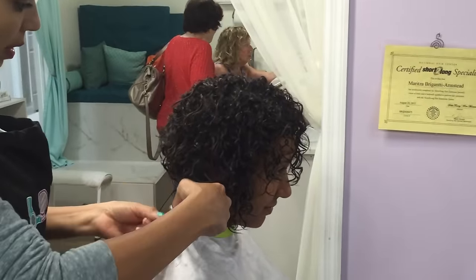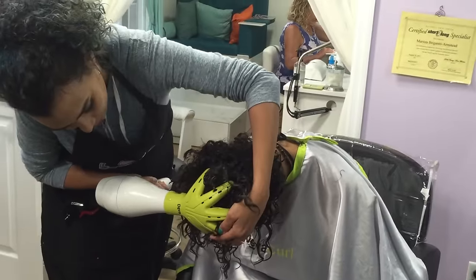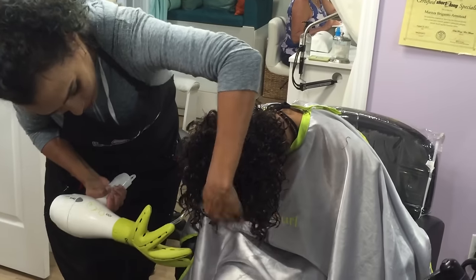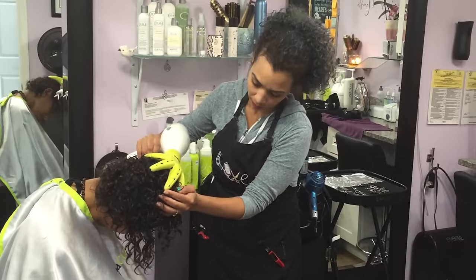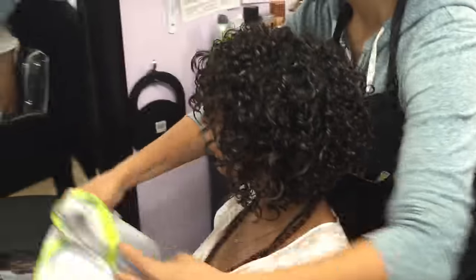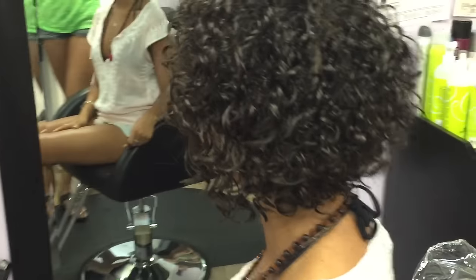After the dryer, she went back to get any last-minute little stragglers that might need to be cut. Then she got out the Diva Dryer — if you don't know what that is, I have a whole video on it, it's pretty awesome. Ta-da! Here is the final look of the cut. It looks so much better and you can already see her curls trying to come back. It looks so much healthier and she looks fabulous.